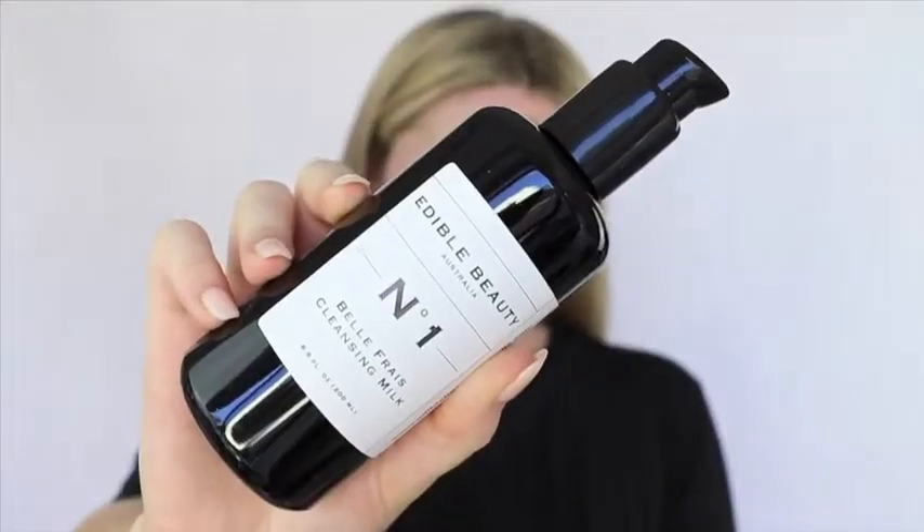Hey everyone, Chelsea Randall here and today I'm going to be talking to you about why I love the Edible Beauty Belle Frais Cleansing Milk. This is a coconut milk based cleanser with some gorgeous natural ingredients like apple and strawberry which are really going to help brighten the skin and, as the name suggests, these ingredients are so pure that they're good enough to eat.